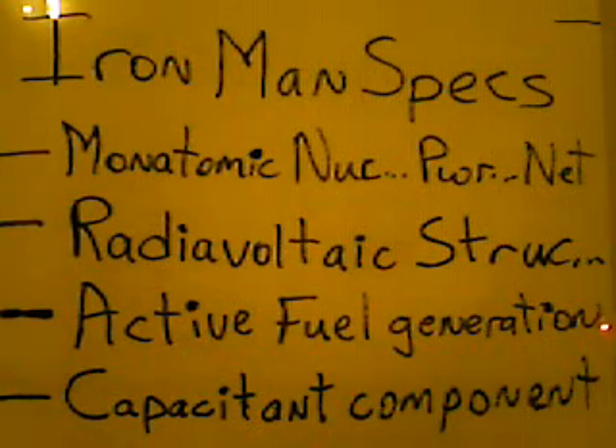Active fuel generation — that would be like the thrusters on the bottom of the feet and in the hands, the stabilization thrusters, propulsors or something like that. Today we have the basic technology to do this. In the medical field, they have oxygen condensers. Active fuel generation, when you're in an atmosphere that contains O2, would serve to capture and condense that O2 and then use it as fuel in the feet and hands, just like what you saw used for propulsion in the Iron Man outfit.